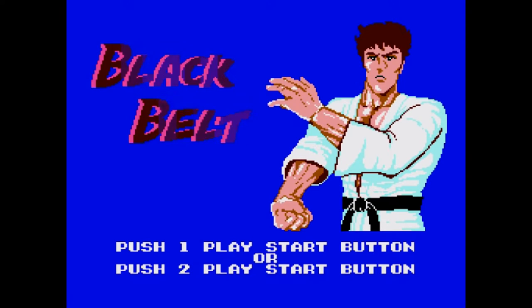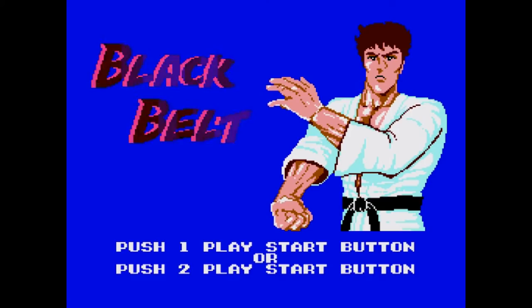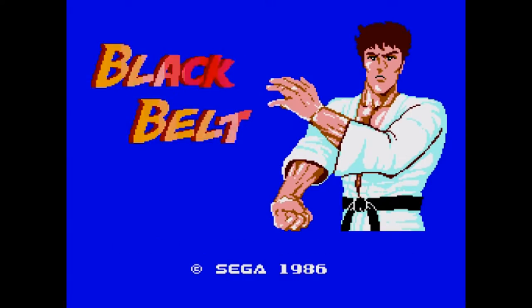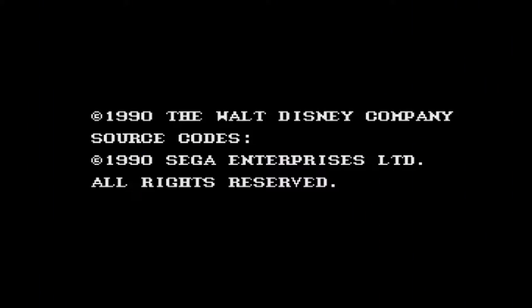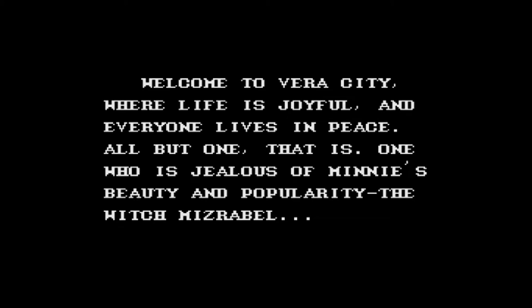We're going to be looking at a One Credit Clear on Black Belt — a great scrolling beat-em-up from that era. But before we do, we're going to have a little throwback. Yesterday I did the One Credit Clear on Mickey Mouse Castle of Illusion but there were a few issues with the sound from a commentary point of view, simply because the emulator I'm using — called Fusion — doesn't have an inbuilt volume limiter like the main one does.